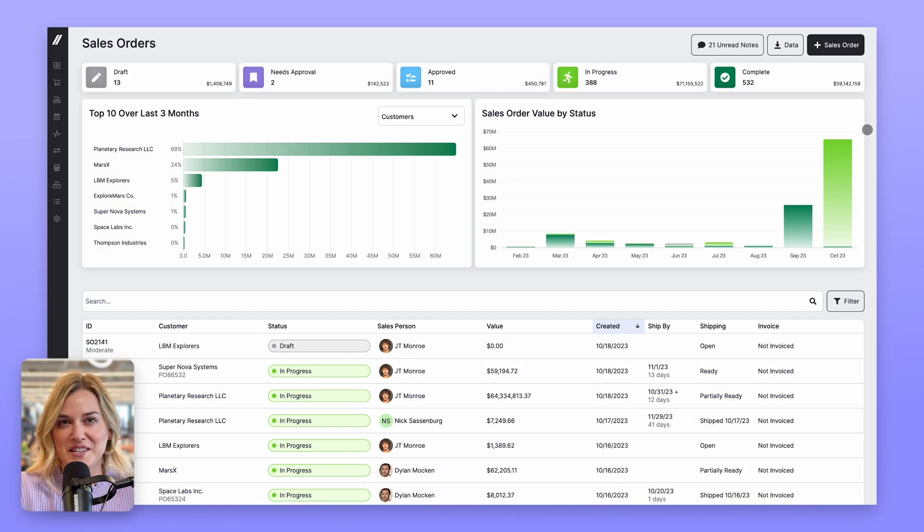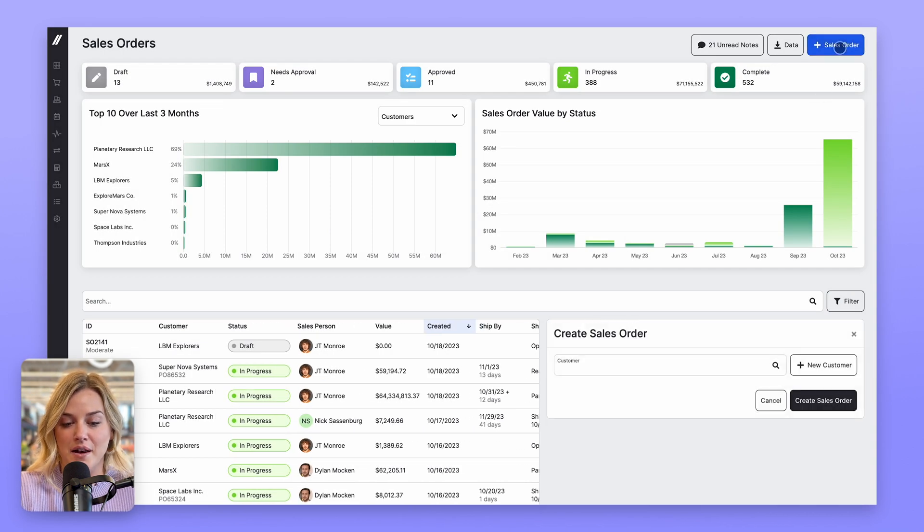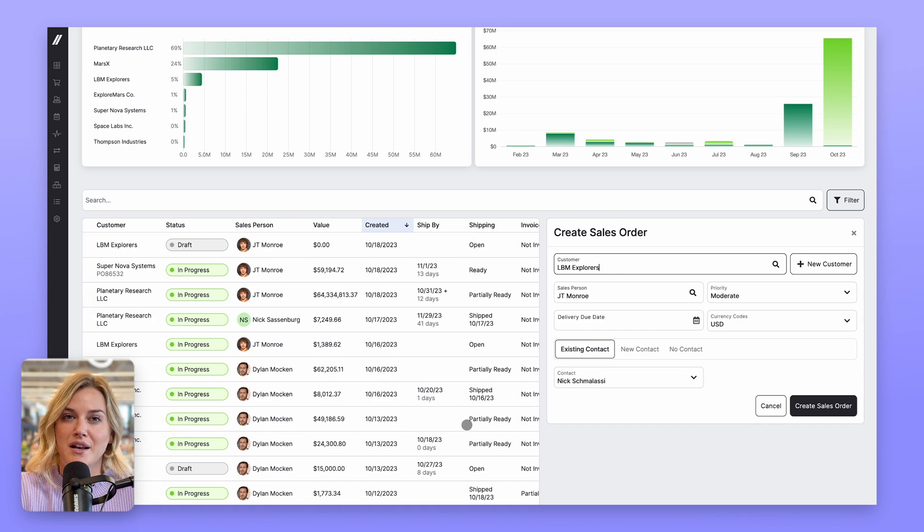We're working to make Fulcrum as easy to use as possible, and one way we're doing this is by reducing modals. Previously, when you wanted to create a quote or a sales order, you had to fill out the information in an isolated pop-up. Now you will see a side panel that allows you to interact with the rest of the page, similar to how other interactions in Fulcrum work, like the purchasing, planning, and items grids.